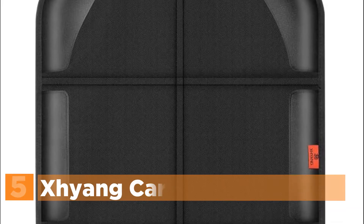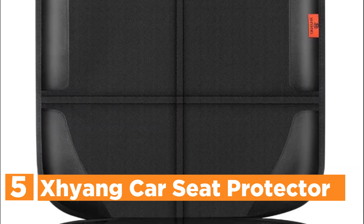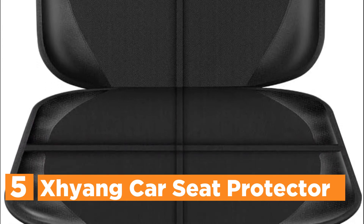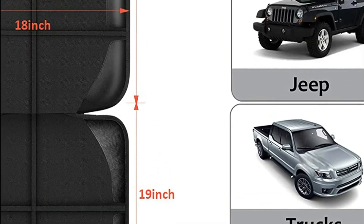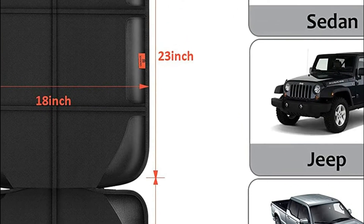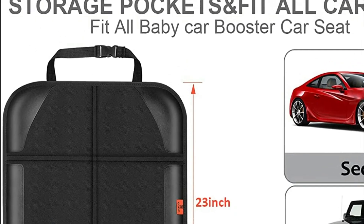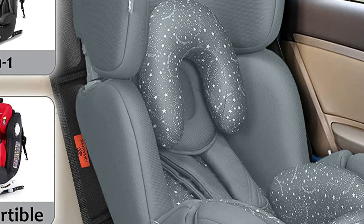Starting off our list at number 5, the Cheyenne Car Seat Protector. These car seat protectors are specifically designed to shield the upholstery of your car from wear and tear. The majority of parents use these protectors to safeguard their vehicle's seats from spills by children, as well as any possible damage. They make it easier to clean up, reduce mess, ward off damage, and prolong the lifespan of your car upholstery.